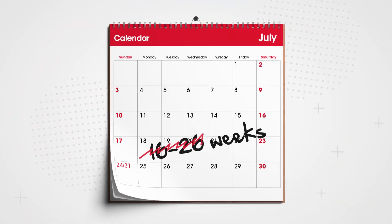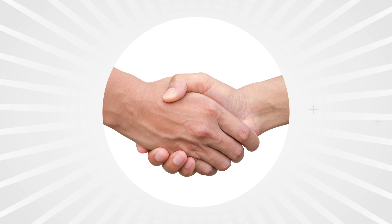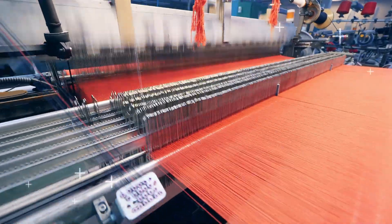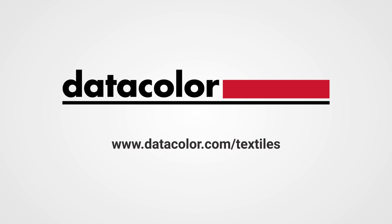This shortens time to market by several weeks, proving you can be a trusted partner with the best, most sustainable textile production processes in place. Don't let inaccurate color set back your business. It's time to get color right. Learn more at datacolor.com/textiles.